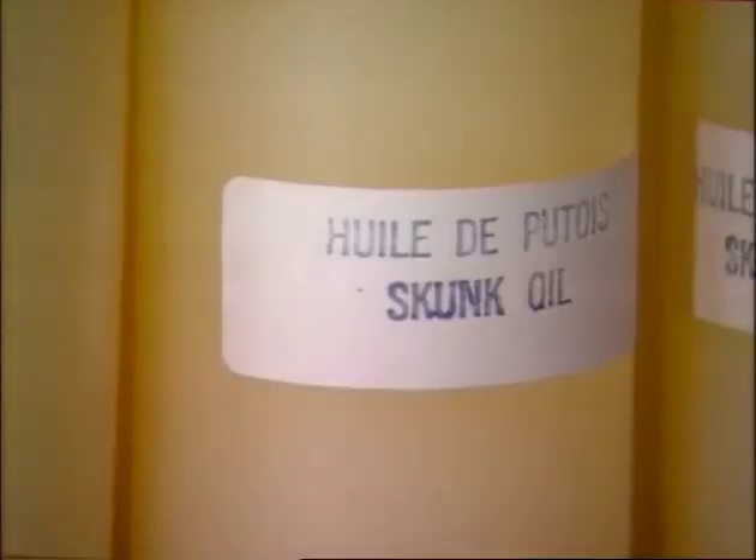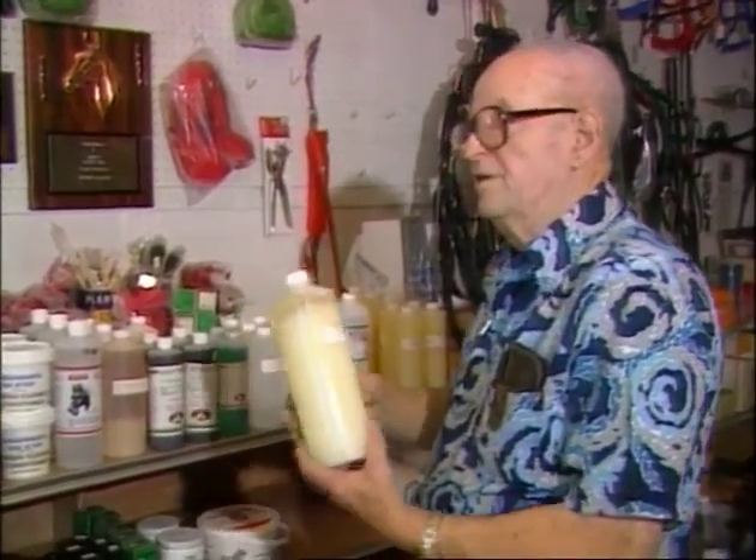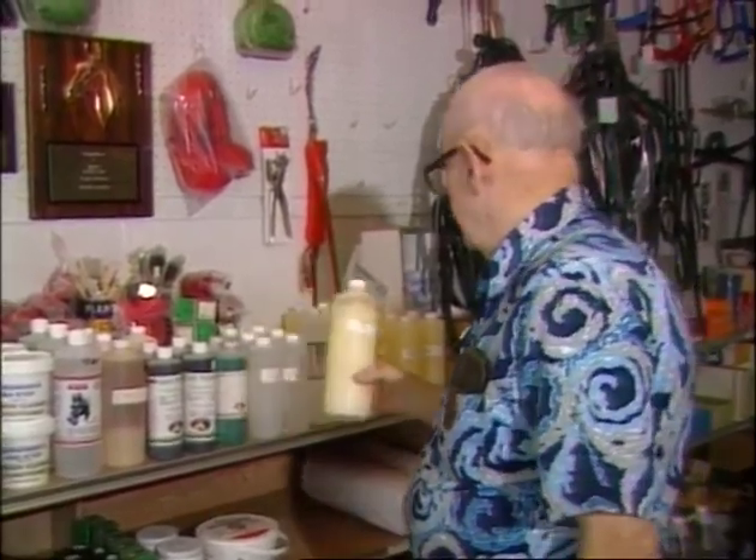Skunk oil? Skunk oil. Used for rubbing the legs and stuff like that. It penetrates, takes the soreness out of it. Skunk oil.